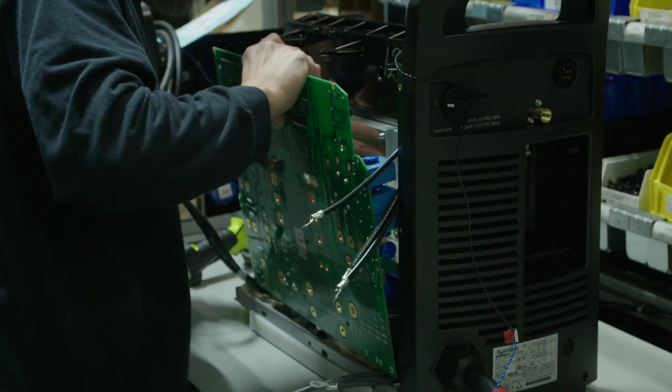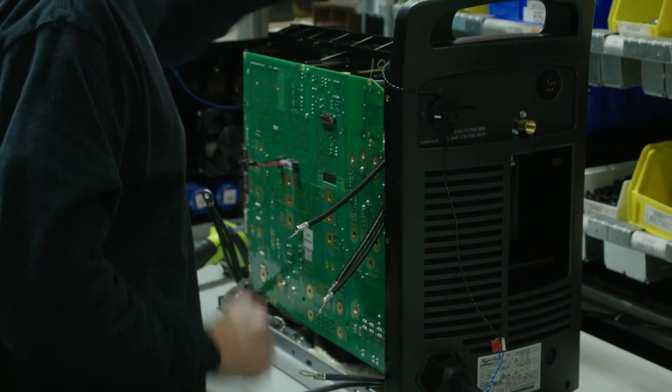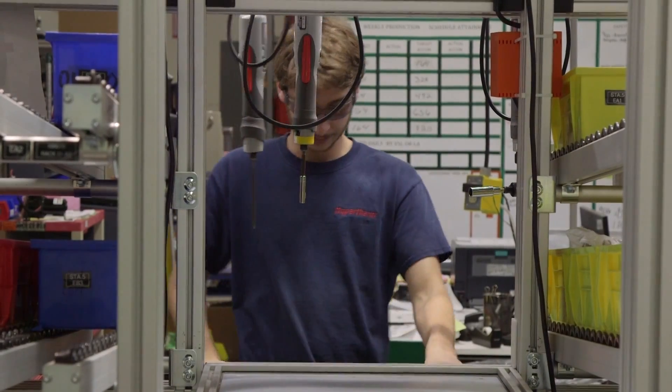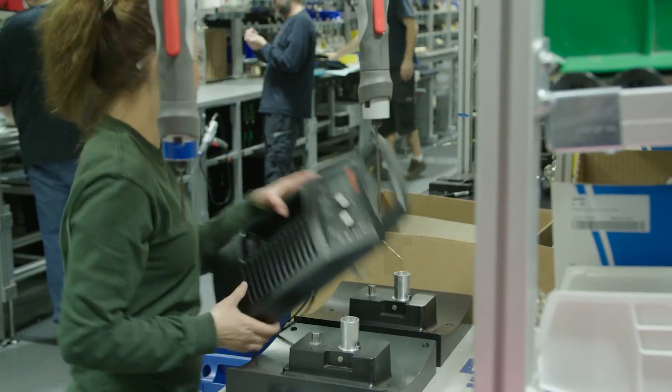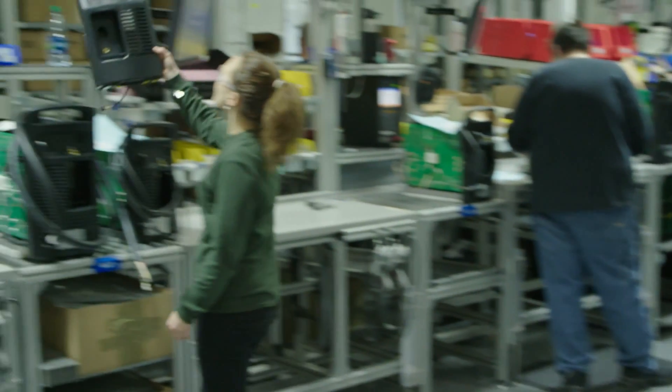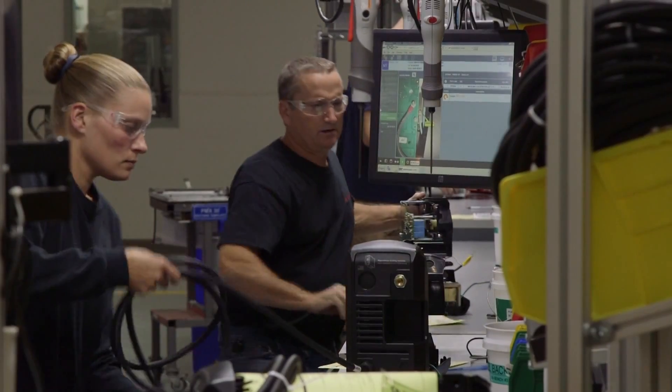Every product is built in steps and each assembler has an assigned task. We build 60 units a shift, and that's in eight hours. So each assembler has seven minutes to complete their task before they pass it on to the next assembler.